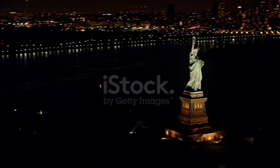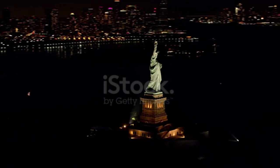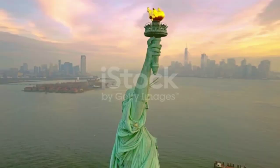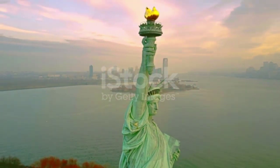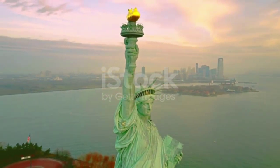The statue is 151 feet tall, including its pedestal, and weighs 450,000 pounds. Visitors can take a ferry from Battery Park in Manhattan or Liberty State Park in Jersey City to Liberty Island. On the island, visitors can get a close-up look at the statue, taking in the stunning views of New York City.